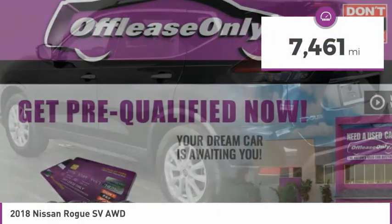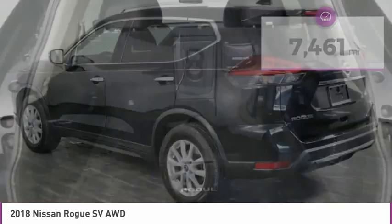This vehicle has less than 8,000 miles. Here are some of this vehicle's great options: